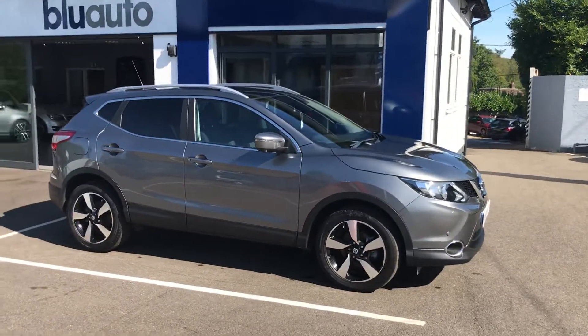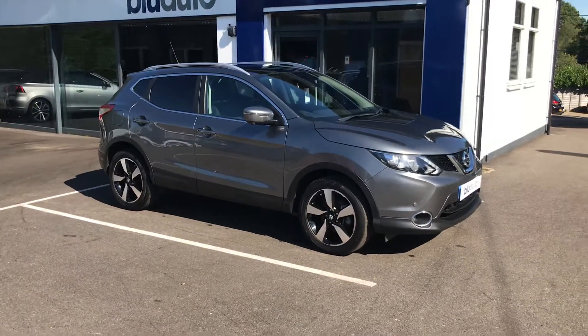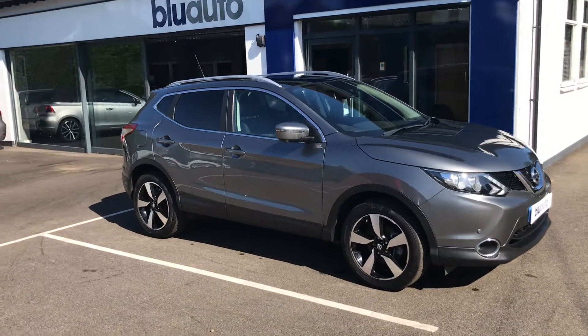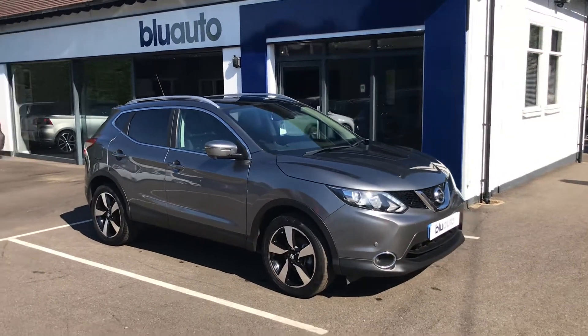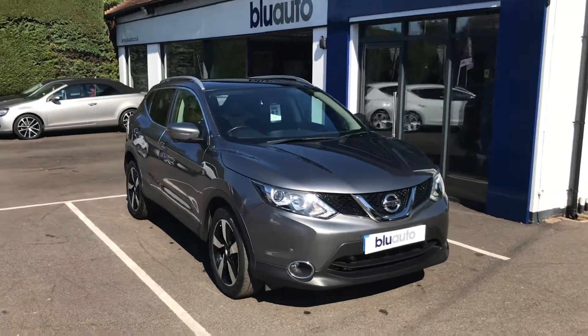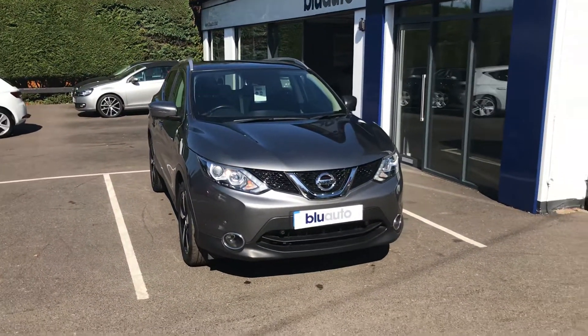Specification on this car is vast and it includes front and rear sensors. You've got rather nice upgraded diamond cut alloys, satellite navigation, numerous reverse parking cameras, a stunning panoramic glass sunroof, Bluetooth audio, and cruise and climate control, just to name a few.